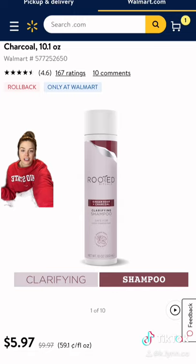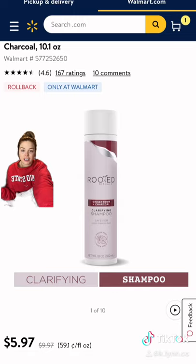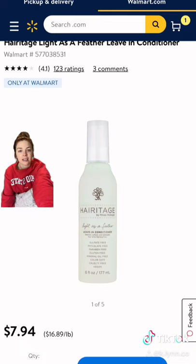For your weekly or bi-weekly clarifying shampoo we have the brand Rooted, and it is only $6. This Heritage leave-in conditioner is lightweight and it's only $8. If you need a good dry shampoo with added volume and fullness, it's only $5.